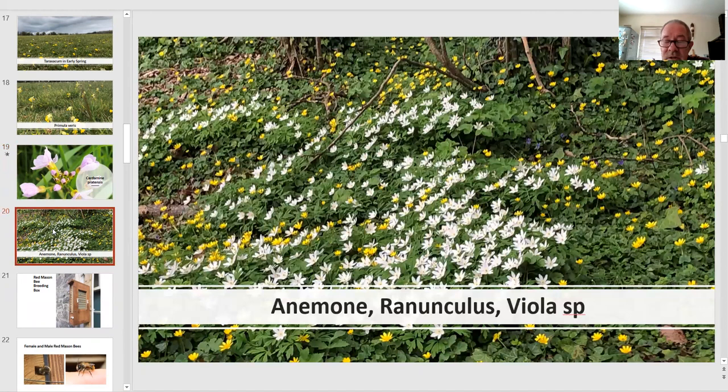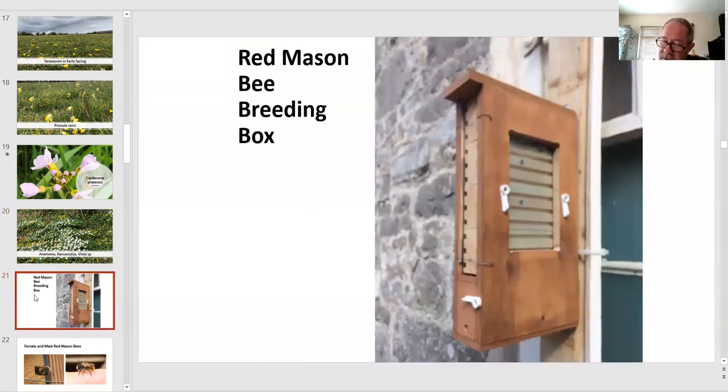In our woodland and on the woodland verges, as you can see, we have a swathe of colour with Anemone nemorosa, lesser celandine, and little flecks of blue which are Viola riviniana — really important food sources for butterflies, hoverflies and bees when they come out of hibernation.